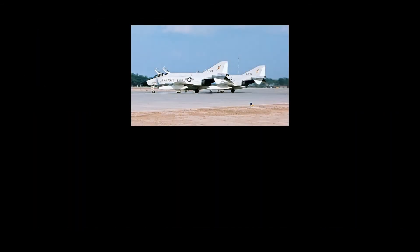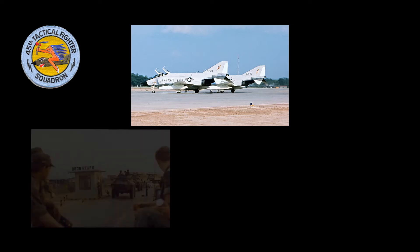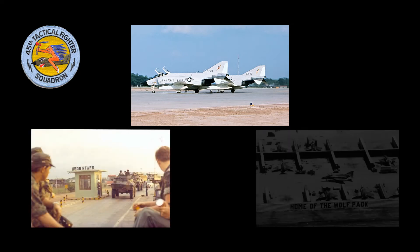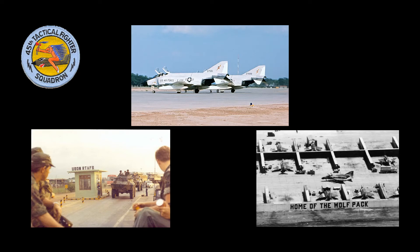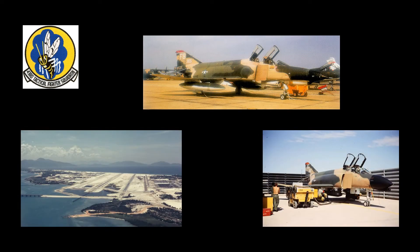On April 4, 1965, F-4Cs of the 45th Tactical Fighter Squadron, 15th Tactical Fighter Wing, were placed on temporary assignment at Ubon Royal Thai Air Force Base. The 45th was the first F-4 Phantom II unit to arrive in Southeast Asia. In August of 1965, F-4Cs from the 43rd Tactical Fighter Squadron deployed to Clark Air Base in the Philippines, and in November became the first fighter squadron assigned to Cam Ranh Air Base, South Vietnam.